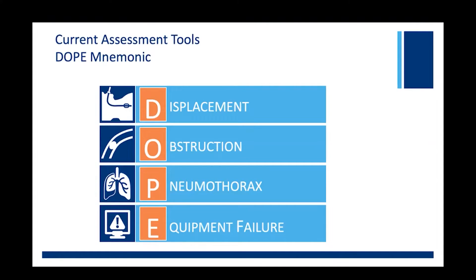In the modern era, the DOPE mnemonic is a friend of the NICU nurse and of the respiratory provider, and is used whenever troubleshooting the airway of an intubated patient who is decompensating. Before we go any further, I would like to share a quick anecdote about the origins of the DOPE mnemonic.